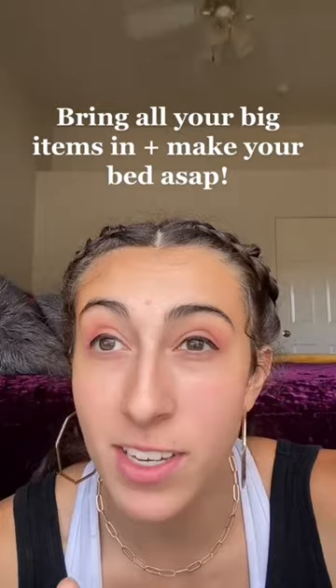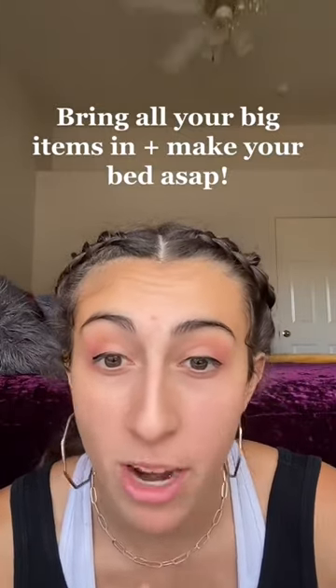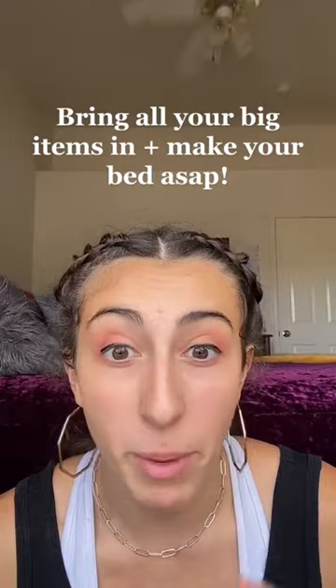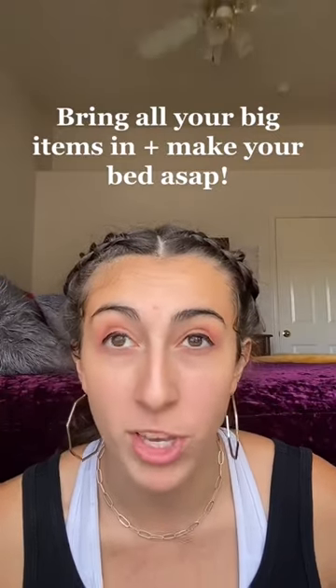My last tip is to bring in all of your big items — your mirrors, your mini fridge, your storage bins — and make your bed as soon as possible. That way you can take all the smaller items and put them on the bed. I hope you have the smoothest move-in day ever.